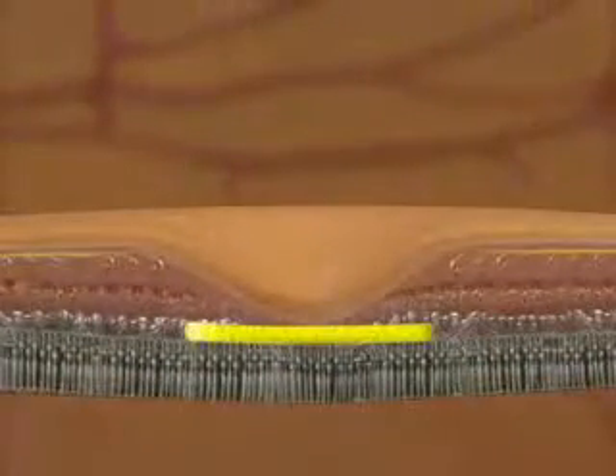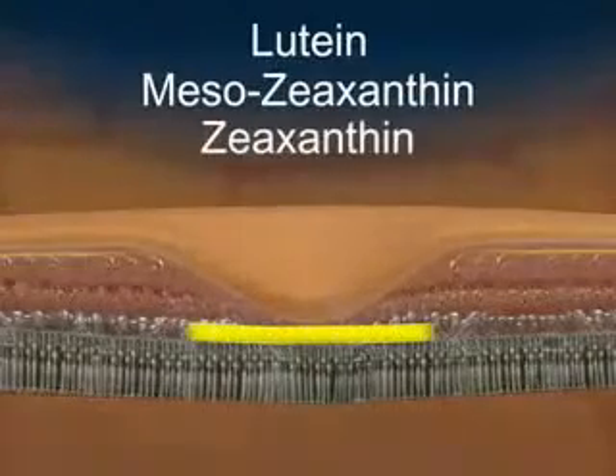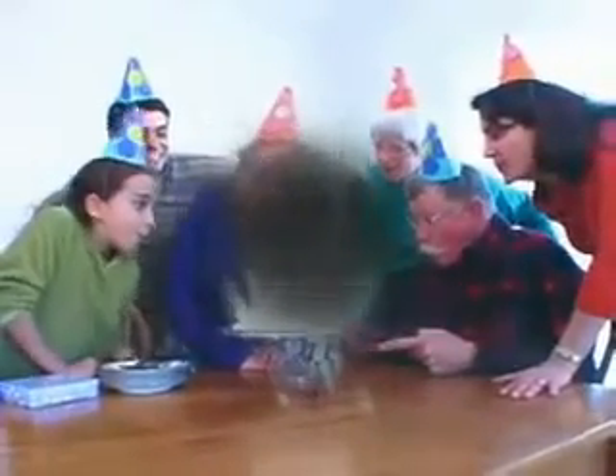Macular protective pigment is exclusively made up of three carotenoids — lutein, mesozeaxanthin, and zeaxanthin — that shield the macula to protect against damaging high-energy blue light and harmful free radicals. A low macular protective pigment indicates a higher risk for developing macular degeneration.